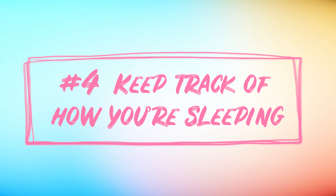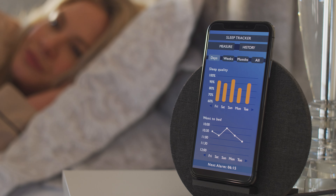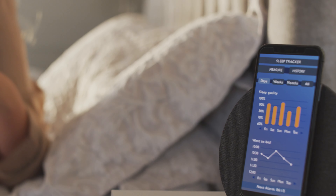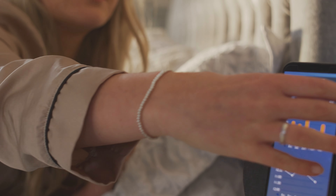Number 4: Keep track of how you're sleeping. With all the changes you're going through with your sleep, it's important to keep track of what's working for you and what's not. Try using a sleep tracker — these can help monitor how long and how well you're sleeping, as well as other helpful data about your sleep so that you can make changes accordingly. They also come in all shapes and sizes; you can wear them on your body or place them under your bed or pillow. You may even find that a device you already own, like your watch or your phone, can track your sleep as well.